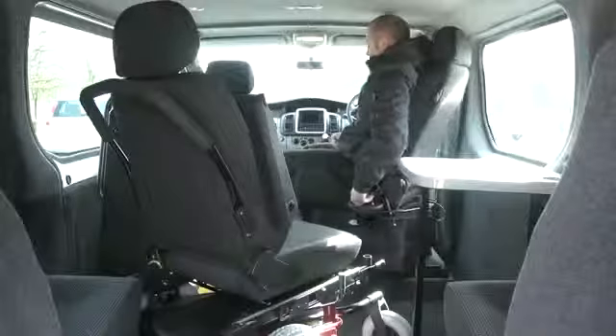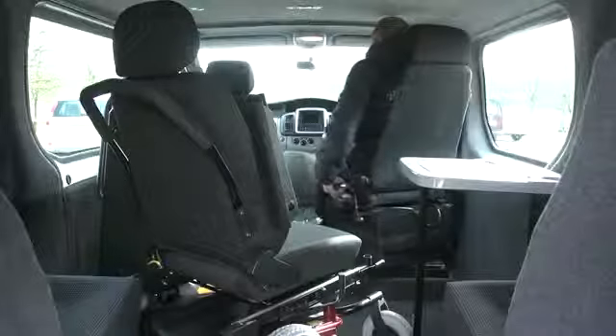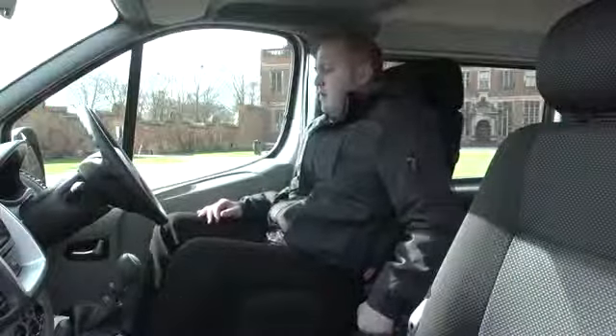Another innovation from AutoAdapt: the six-way transfer seat enables easy transfer from the Karoni Go. The seat can be positioned in either passenger or driver position.